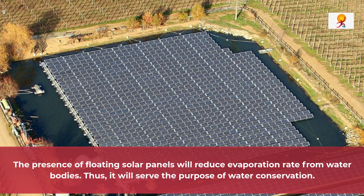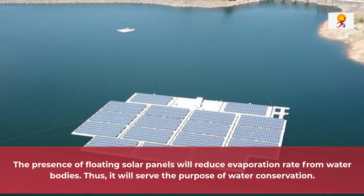Now, if we talk about the significance of this plant, the presence of floating solar panels will reduce the evaporation rate from water bodies. Thus, it will serve the purpose of water conservation too.